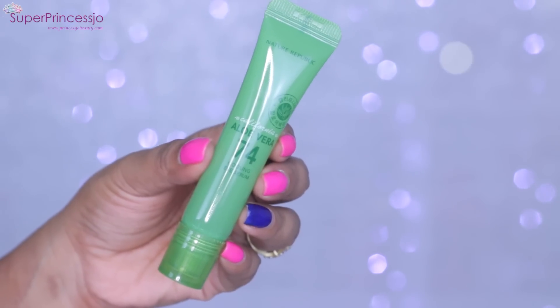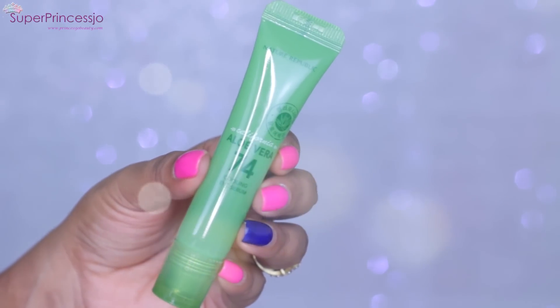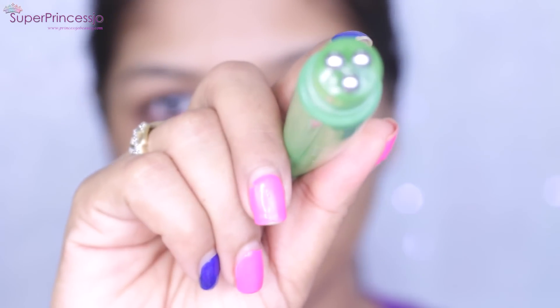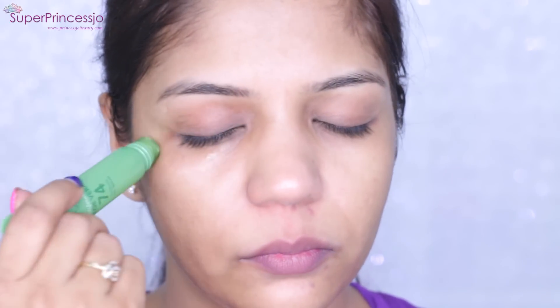I apply the toner by patting it on with my palm directly onto my skin — I don't use cotton because a skincare expert told me it's not the best method, and I totally agree. Using my palm and fingers to pat the toner in helps tighten and hydrate my skin.